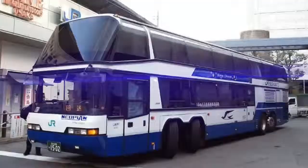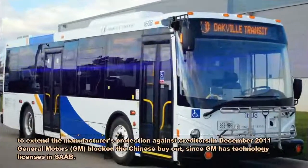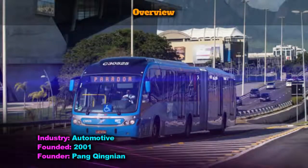Yongman, officially China Yongman Automobile Group Company Limited, is a Chinese manufacturer of buses and trucks located in Jinhua, Zhejiang Province. The company was founded in 2001 by Pan Jingnian and also used to manufacture automobiles.